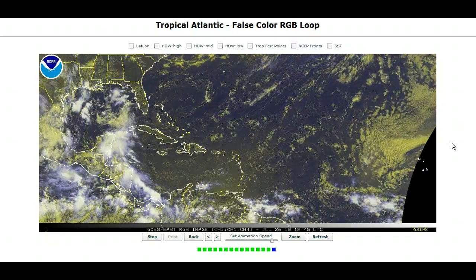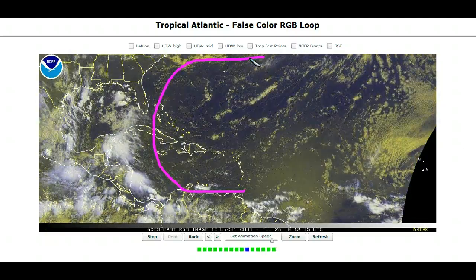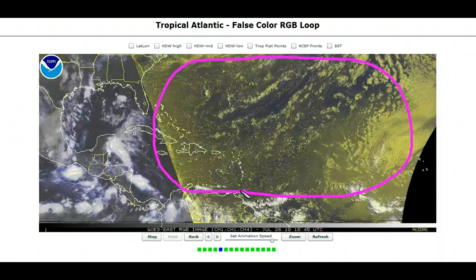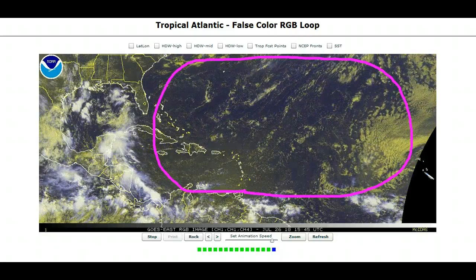Hi, you've clicked onto today's tropical tidbit for Monday. Still not much going on in the Atlantic. We've got a big area of nothingness over here as the MJO takes a momentary vacation from our area of the world, promoting downward motion and dry air over most of our basin.